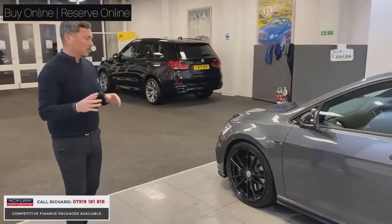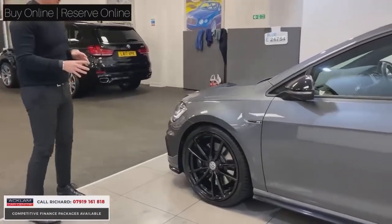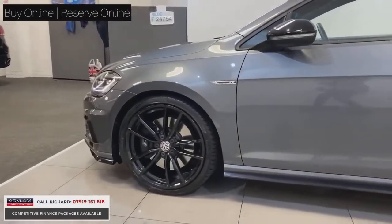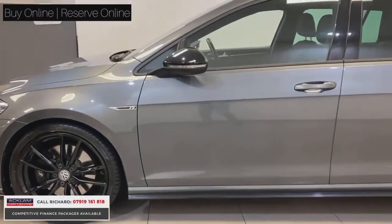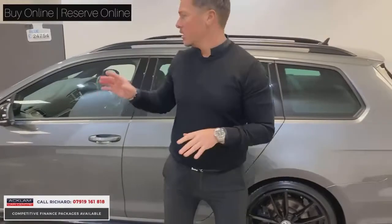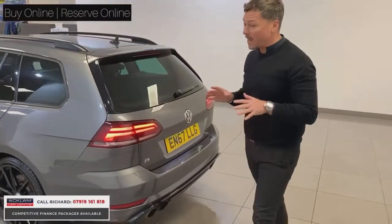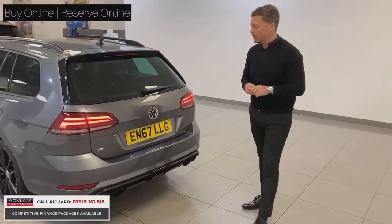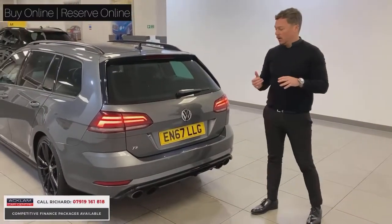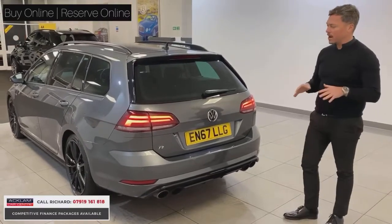The car has got some premium options on it, like the 19-inch Pretoria alloys finished in gloss black. To complement the paint, we have the black mirror casings, privacy glass, and satin black roof rails. It's a fabulous, rare car — only covered 15,000 miles — and you've got the service history to back it up, one owner, full VW history. It's a cracking buy.